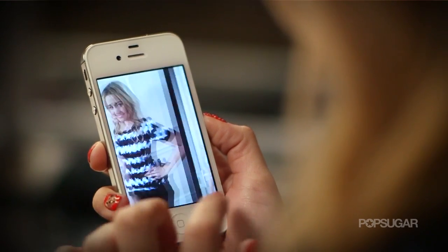Let's face it, we live in a technology-based society, and that means taking a lot of photos. But there are some times when you look at them and they don't look so great. So today, I'm going to give you five beauty tips on how to look perfect in your photos in a snap.